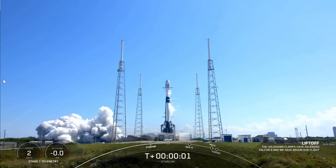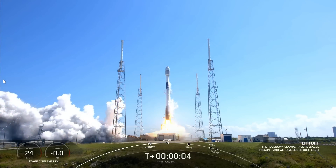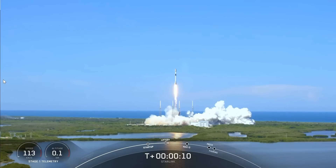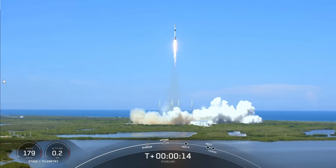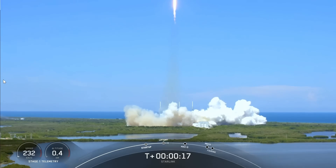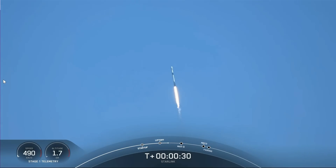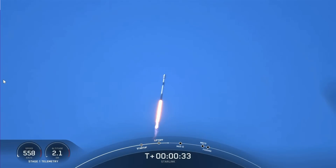Starlink Batch 4-27 launched from Florida — 53 satellites into a standard LEO orbit. What was interesting for the long-term space watchers and telemetry nerds is that the second stage appeared to be accelerating about 7% faster than usual, therefore generating more thrust. It looks like they're getting more performance out of the Merlin vacuum engine. There was also a neat image by a space station photographer on Twitter who captured the Starlink upper stage and deployment just minutes afterwards.